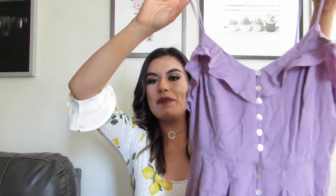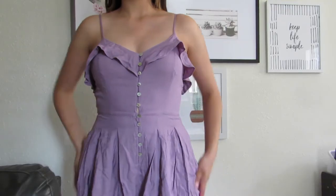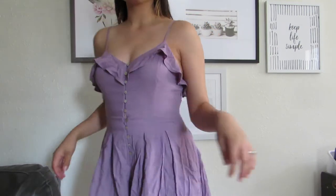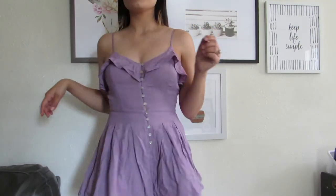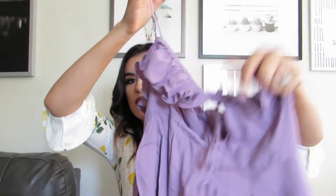I love rompers because they're really easy to just grab and go and it looks like you're really well put together. I picked lavender because I don't really have this color in my wardrobe, and I love the ruffling detail that it has around what's supposed to be sort of like the sleeve. And then it has light button details here and the buttons actually go all the way down.